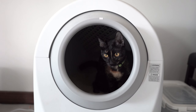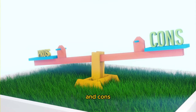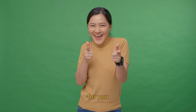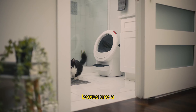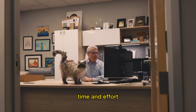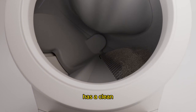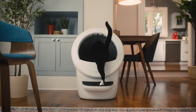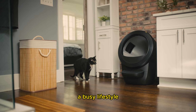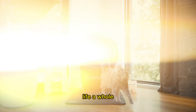In this video, we'll be showcasing the top seven self-cleaning litter boxes of 2024. We'll cover everything from their features and benefits to the pros and cons, helping you make the best choice for you and your furry companion. Self-cleaning litter boxes are a game changer for pet owners — they save you time and effort, keep your home smelling fresh, and ensure your cat has a clean place to do their business. Whether you have a busy lifestyle or multiple cats, these innovative products can make your life a whole lot easier.